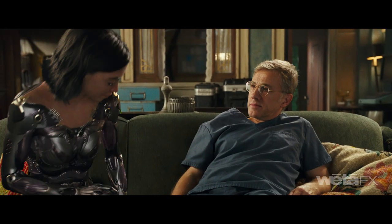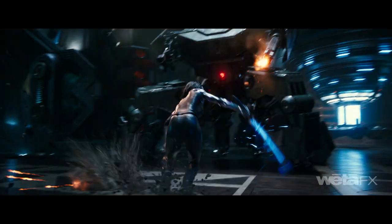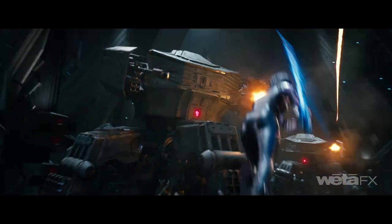Upon reuniting with her arm berserker body, Alita's physicality transforms and she takes on a more mature, more powerful form. Animators were careful to maintain Rosa's recognizable locomotion, but evolved it to reveal this important transformation.